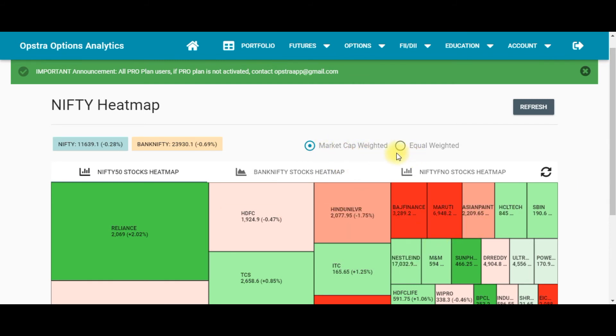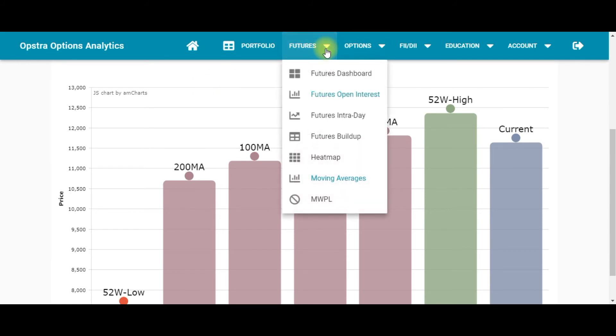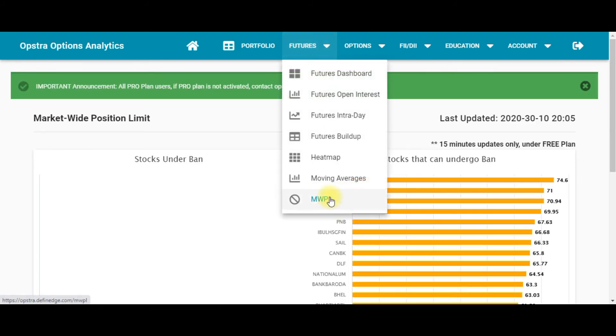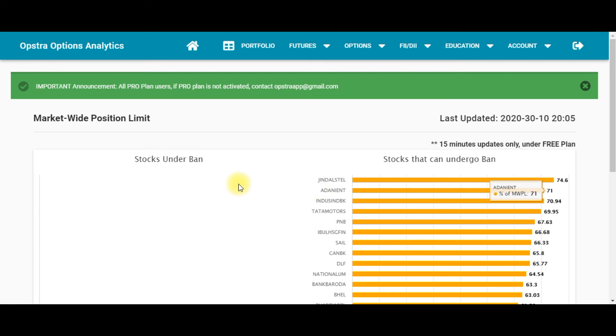The Heat Map tool lets you track top gainers and losers based on market cap weightage or equal weightage. Next is Moving Averages, where you can visually identify where Nifty is trading — whether it's above the 200 MA, 100 MA, 50 MA, or 20 MA.